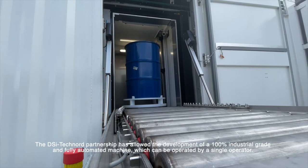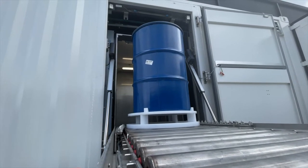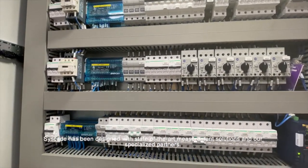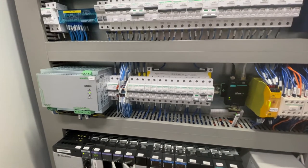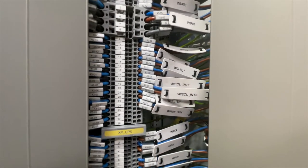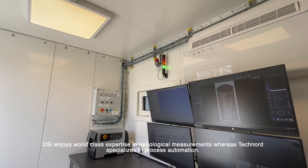The DSI-TECHNOR partnership has allowed the development of a 100% industrial-grade and fully automated machine, which can be operated by a single operator — a real push-button machine. CISCO has been designed with state-of-the-art measurement solutions and specialized partners. DSI enjoys world-class expertise in radiological measurement, whereas TECHNOR specializes in process automation.